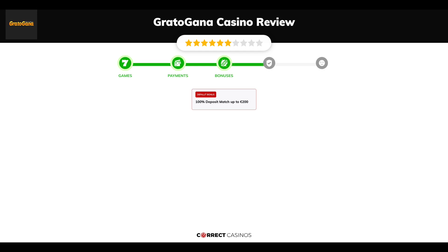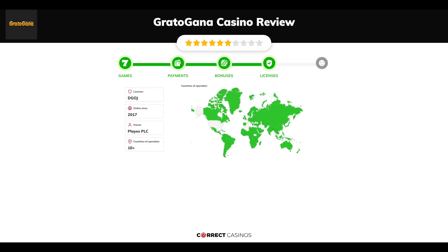Chapter 4: Licensing. Gratogana Casino was founded in 2017 by the company Plays PLC and holds a DGOJ license.